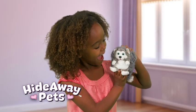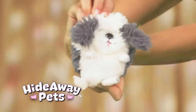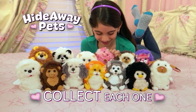Wow! There's a magical surprise. The adventure starts when you look in their eyes. That's what you get with a hideaway pet. Collect each and every one for even more hideaway fun.